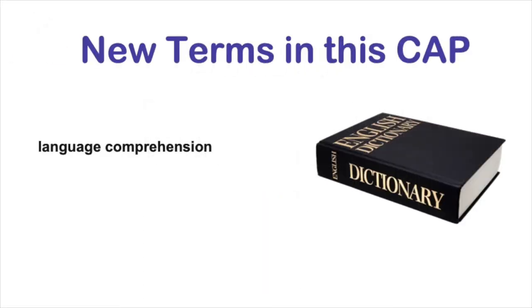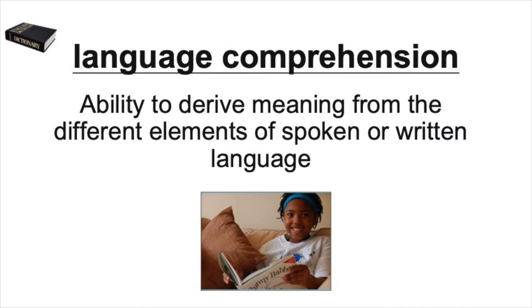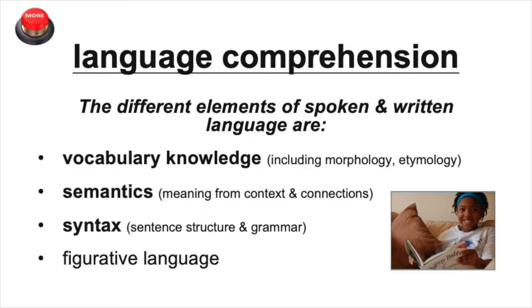Now that you've activated the background knowledge you'll need, let's define a term you'll come across a lot in this video that may be new to you. Language comprehension is the ability to derive meaning from the different elements of spoken or written language. Along with learning to decode words, as children learn to read, they also learn a lot of other elements of language.